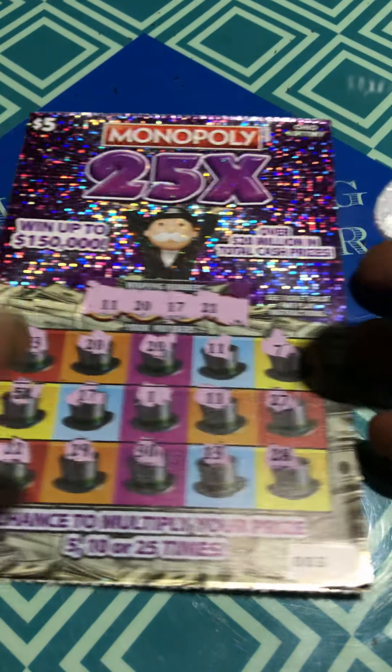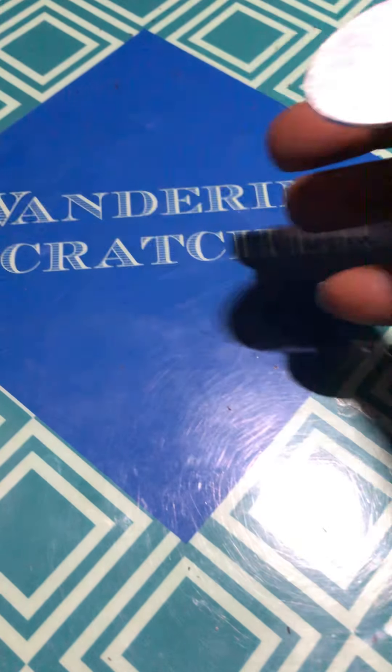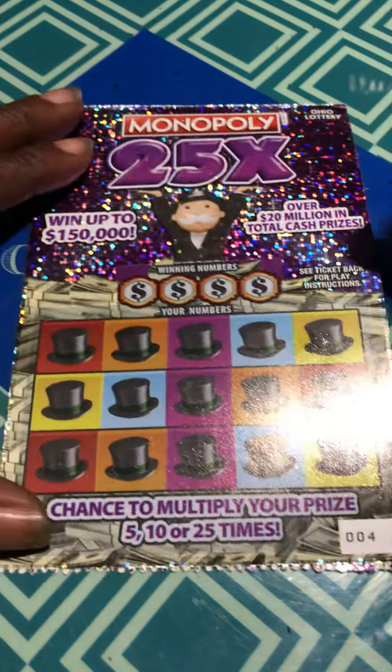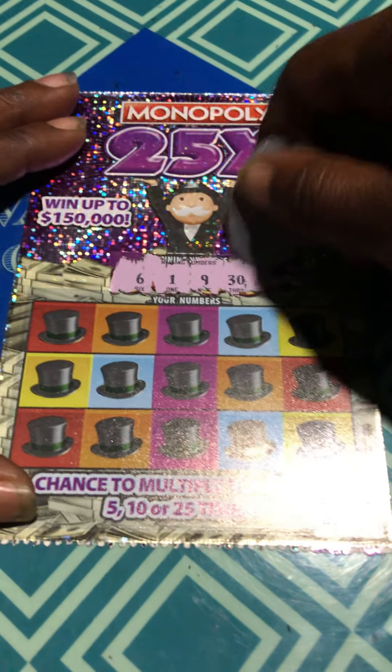Save ticket 3. Okay, on to ticket 4. 6, 1, 9, and 30.